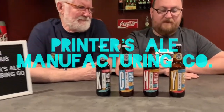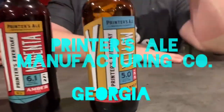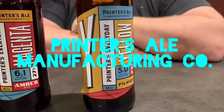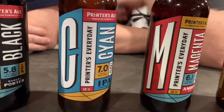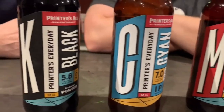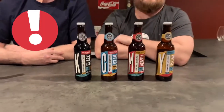Hello and welcome back to the Fat Guys. George and Sean here, with Swedish Joe says hi. I got new glasses — fun fact. So today we are drinking from Printers Ale Manufacturing Company in Carrollton, Georgia. We're going to start with the yellow pilsner, move on to the magenta amber ale, then the cyan IPA, and end with the black porter. Shout out to Louisiana Beer Reviews — thanks for watching us, and we recommend you watch them as well.